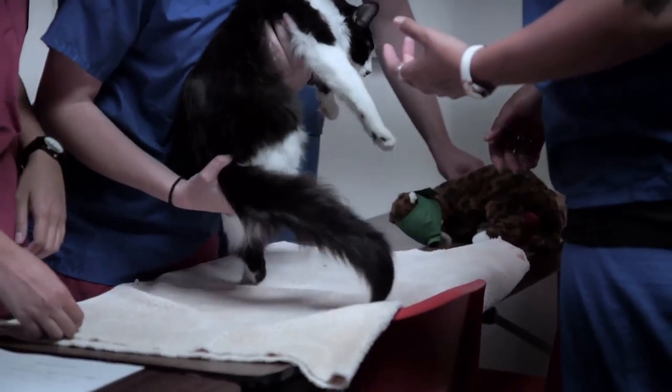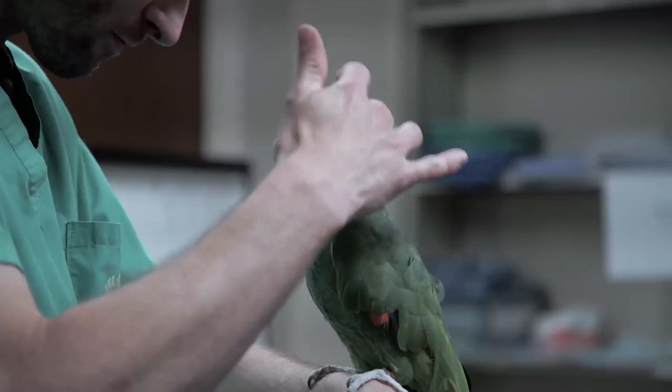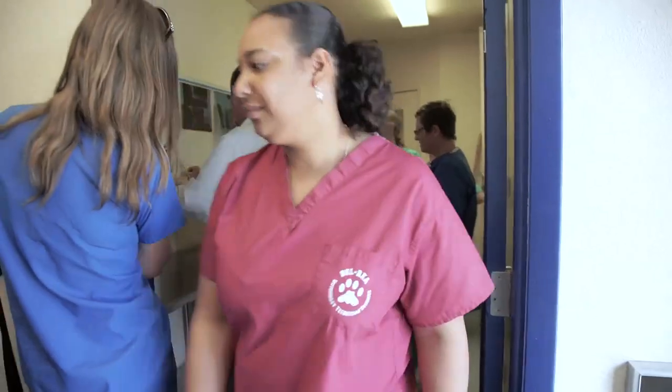It is important that pet owners everywhere have access to good care for their animals. There is a pronounced shortage of vet techs around the country, and institutions are doing their best to educate passionate students and get them ready for the field.